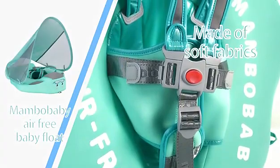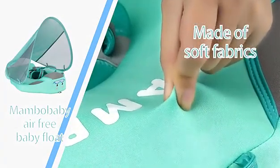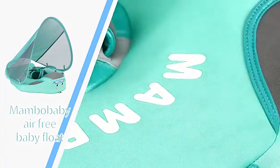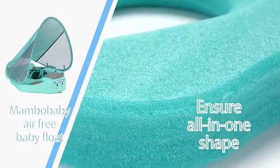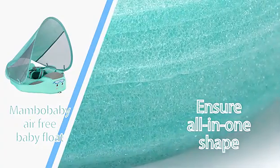The outer layer of Membo Baby Air-Free Baby Floats is made of soft fabrics, which are skin-friendly and water-resistant. Pearl Foam Solid Liner is used to ensure all-in-one shape and avoid the need for inflation.